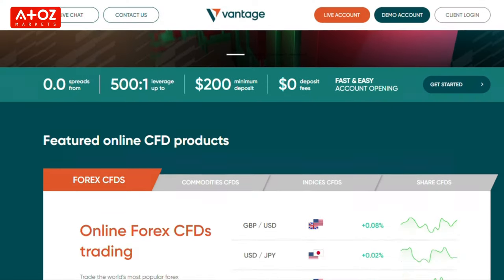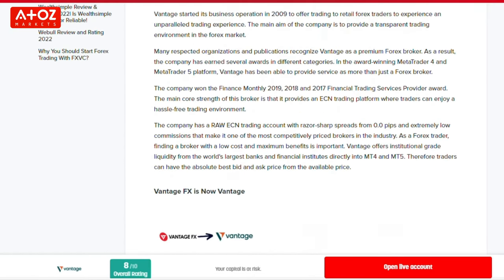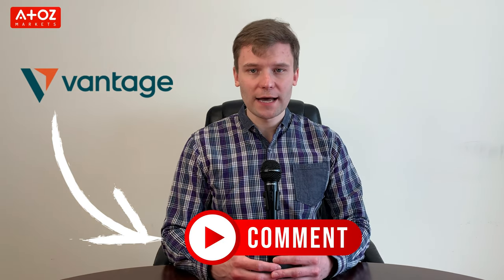We have come to the end of this review of Vantage. I have to say that Vantage is a reliable Forex and CFDs broker that offers traders a variety of instruments to trade and an intuitive proprietary platform. The company has been in business for over 10 years and has a large customer base. Based on A to Z Markets the score is also high, with an 8-star ranking. Therefore, I can say it's a secure broker for your trading. Have you traded with this broker, or do you want to start? Check our link below in the comment section to open a live trading account with Vantage.